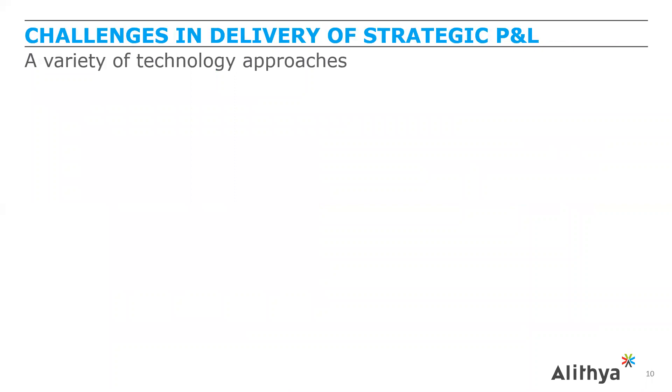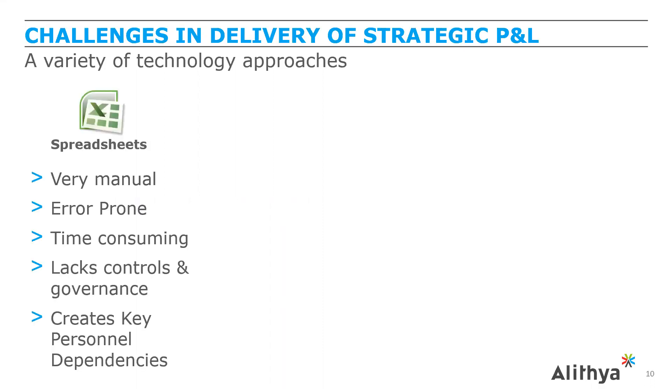Strategic P&Ls are important and FP&A is expected to provide this insight. Why isn't everybody doing it optimally? There are a variety of technology approaches that create challenges. First, spreadsheets — even with a GL or financial reporting tool, FP&A still needs to download content and incorporate other sources. The problem is your business changes, it's time consuming, lacks controls and governance, can be error prone, and can create key personnel dependencies as models become unwieldy.